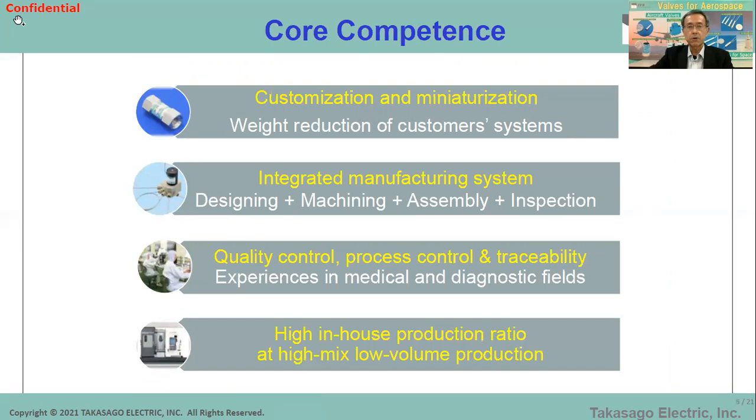Here is Takasago's core competence. We are very good at customization and miniaturization — weight reduction of our systems. We have an integrated manufacturing system in-house. We do design, machining, assembling, and inspection all at once, but not including special processes like surface treatment, heat treatment, welding, and NDI — non-destructive inspection. We have to ask outside vendors when those are needed.